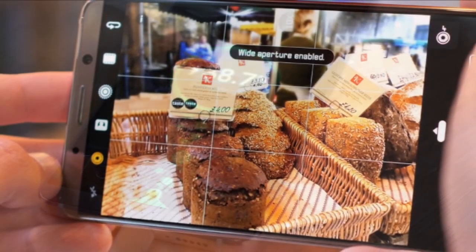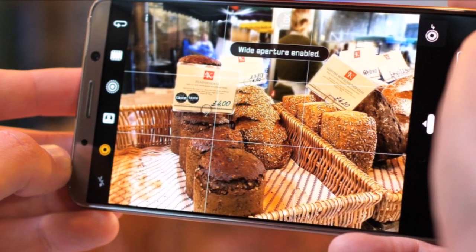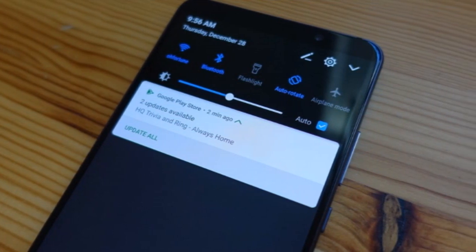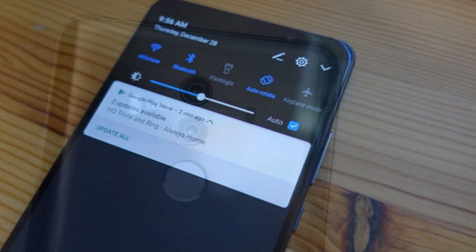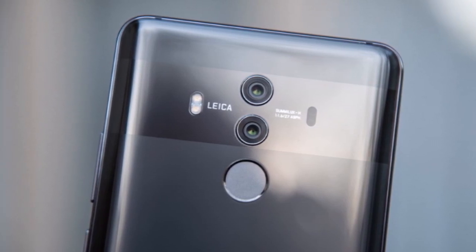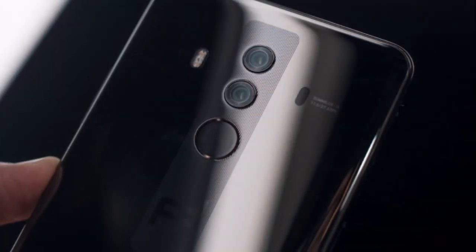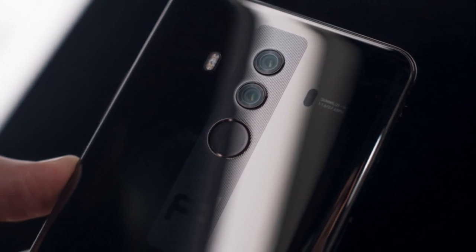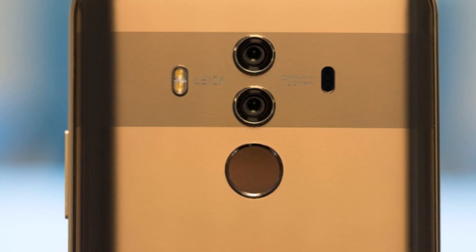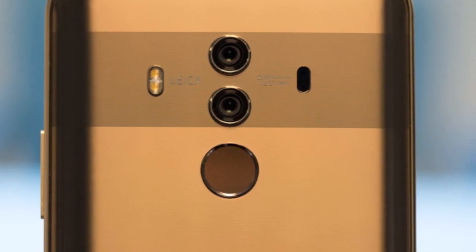Sensors on the phone include fingerprint (rear-mounted), compass, magnetometer, proximity sensor, accelerometer, ambient light sensor, gyroscope, and barometer. Available colors are midnight blue, titanium gray, mocha brown, and pink gold. The price is around 799 US dollars, according to TechRadar.